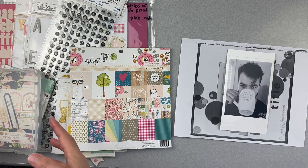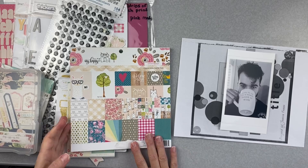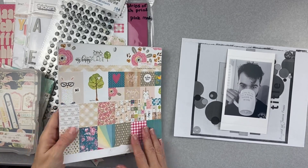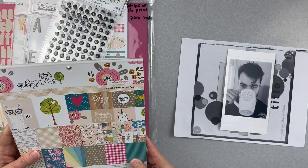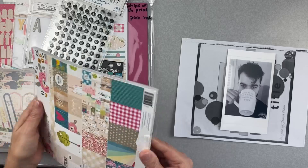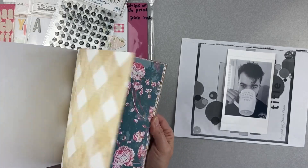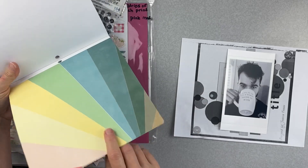The cool thing is with my kits — I only have two kits left that I have not used the 12 by 12 paper up on yet. This time I have this one: the whole kit is based around this Webster's Pages My Happy Place collection paper pad, and it's eight by eight, so much bigger papers in it.